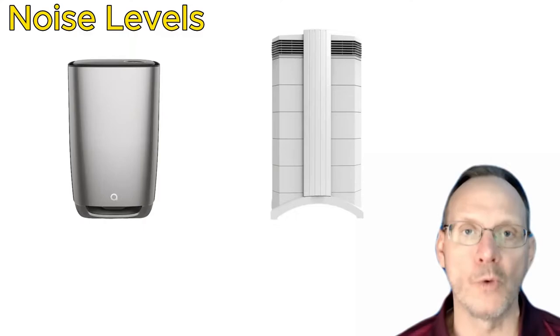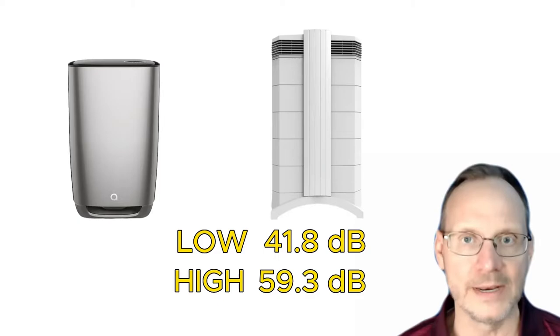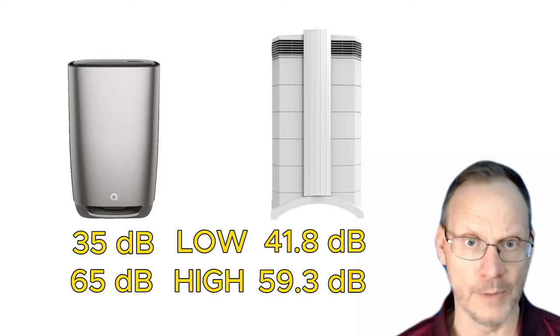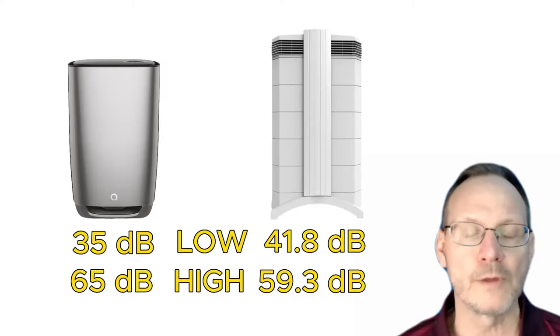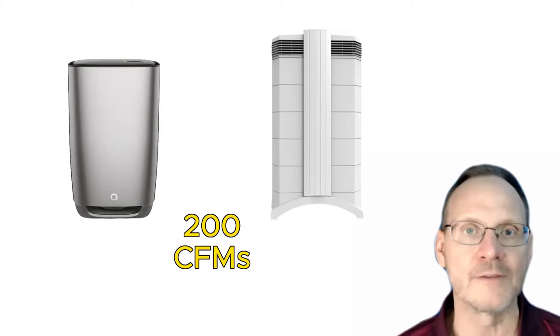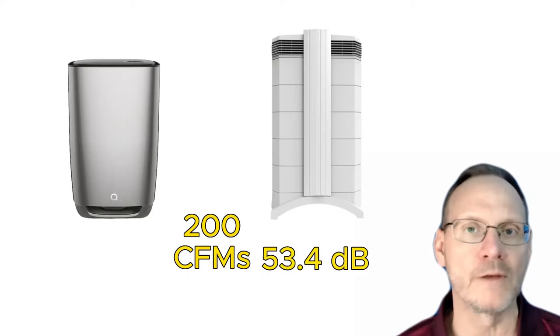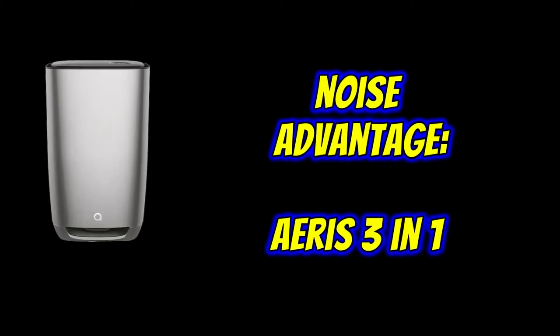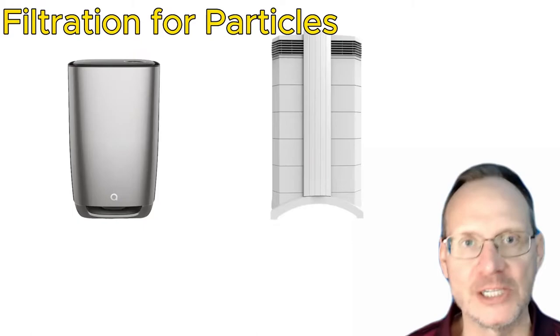Regarding noise levels: both units have six speeds. The IQAir Health Pro Plus is 41.8 decibels on low and 59.3 decibels on high. The AERIS is 35 decibels on low and 65 decibels on high — quieter on low but louder on high, while also providing 23% more airflow. Comparing apples-to-apples at 200 CFMs, the Health Pro Plus is 53.4 decibels versus the AERIS at 42 decibels. The AERIS is much quieter at equivalent output. The noise advantage goes to the AERIS 3-in-1.